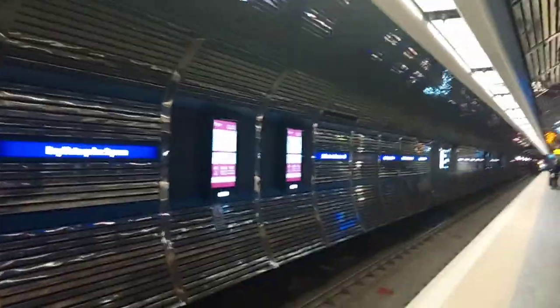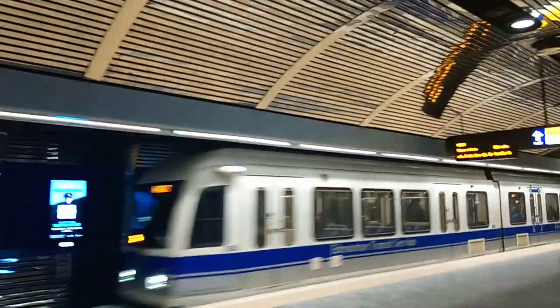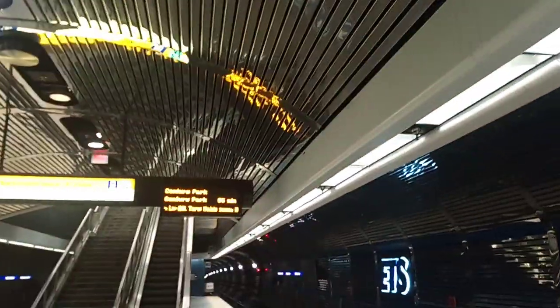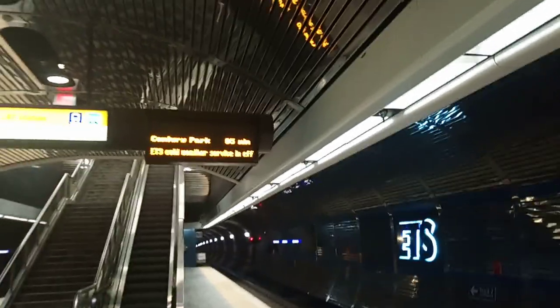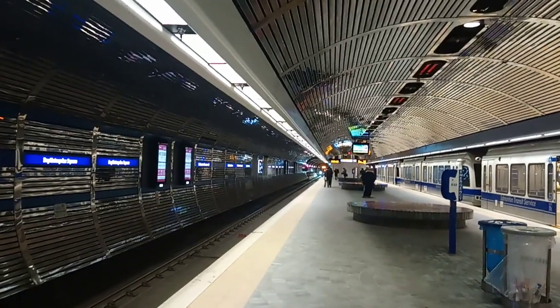I'm here at Bay Enterprise Square Station waiting for a southbound LRT. There's the southbound, he's leaving Central Station coming here — and there's the Metro LRT. We're gonna get the U2 LRT. So I'm leaving here at Bay Enterprise Square, where the LRT connects to 104th, Jasper, and Canadian Western Bank Place in downtown Edmonton. I'm just getting on the southbound LRT.